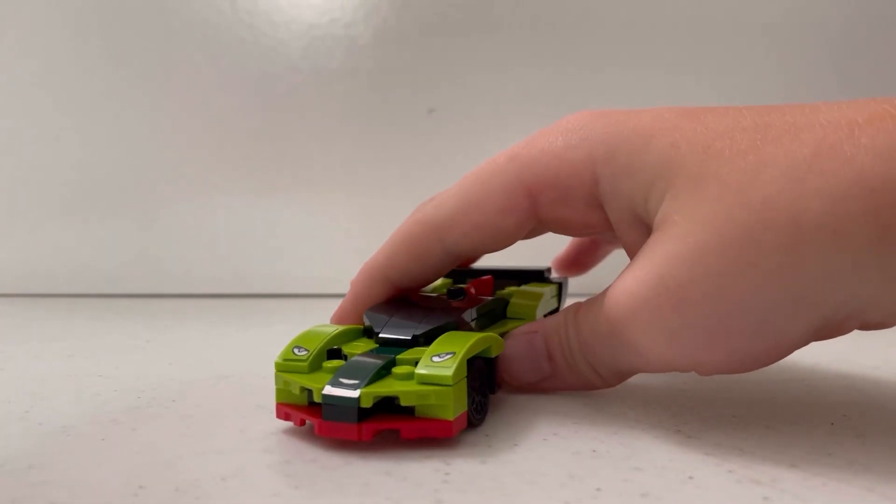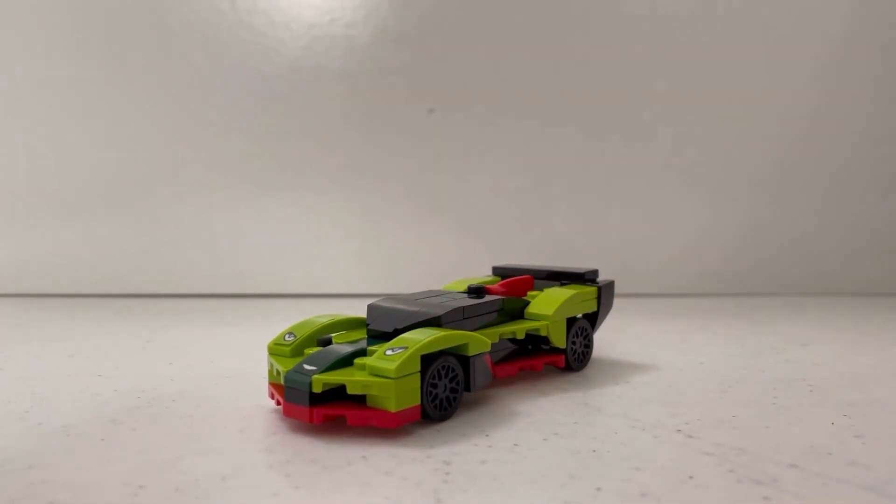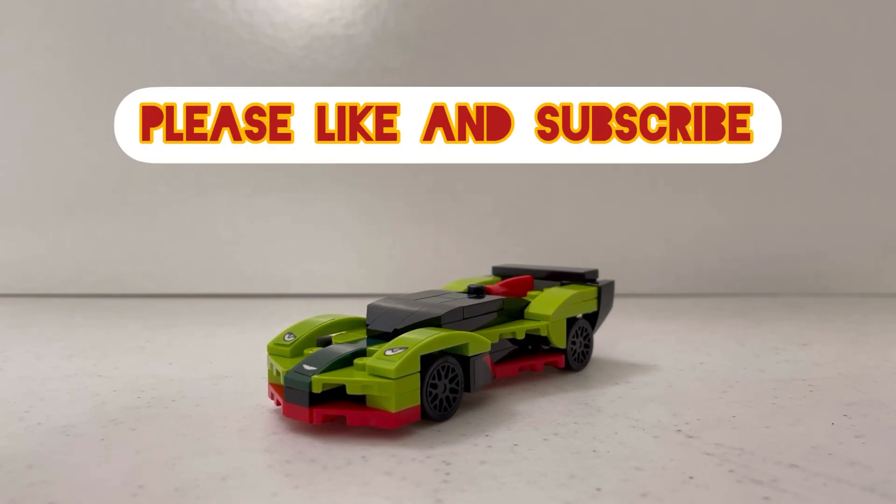Overall, I think this set's really cool. Thank you for watching — please like and subscribe, and we'll see you in the next video. Bye!